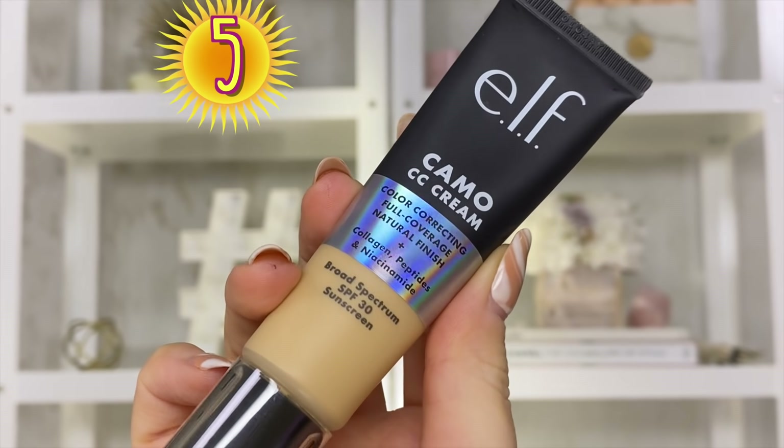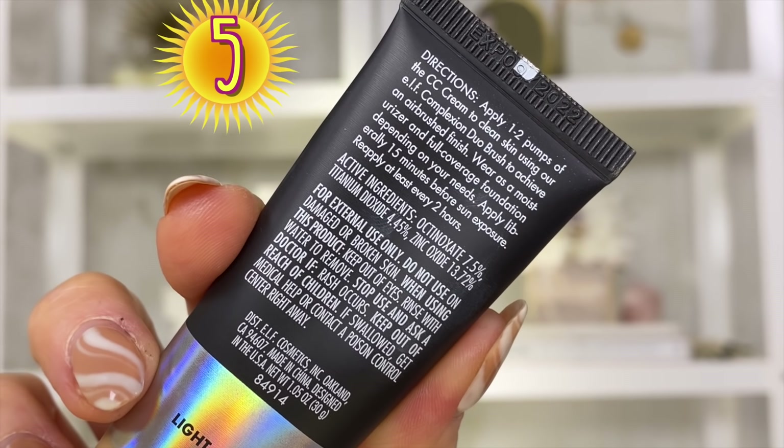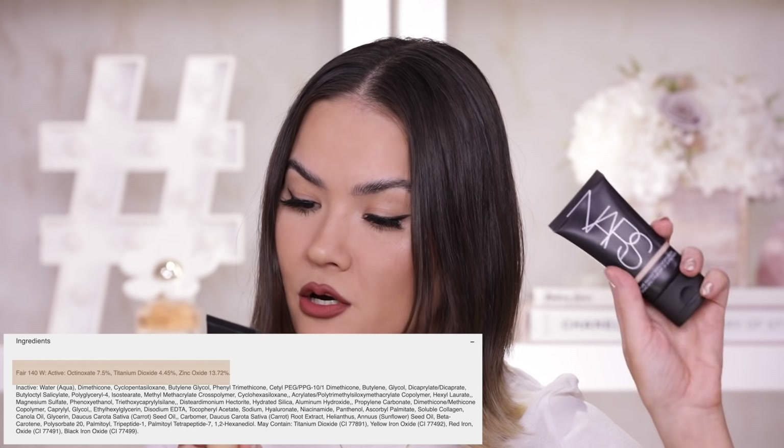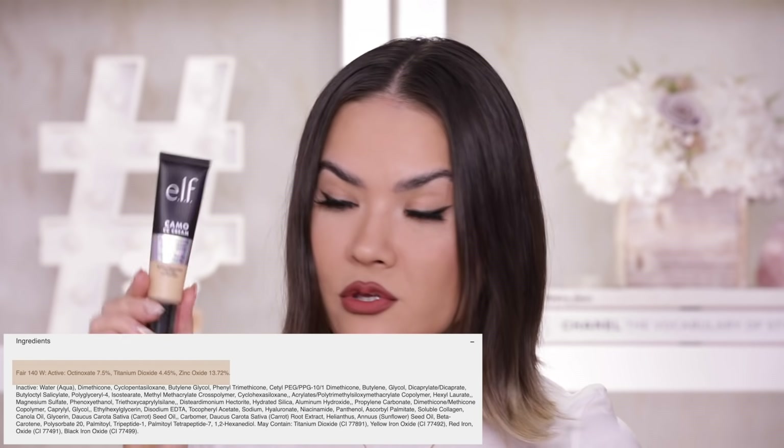Number 5. This product went viral, and for a good reason. I'm talking about the e.l.f. Camo CC Cream — color correcting, full coverage, natural finish, with collagen, peptides, plus niacinamide, and broad spectrum SPF 30. This is so full coverage it rivals some of your super full coverage foundations, and it's only $14 at Target. Active ingredients are octinoxate and titanium dioxide — just like in the NARS product — plus some zinc oxide for the sunscreen. So this does a lot for very little money.